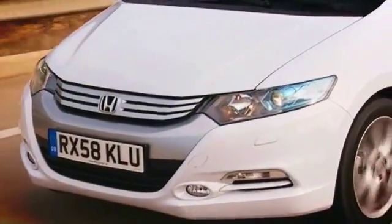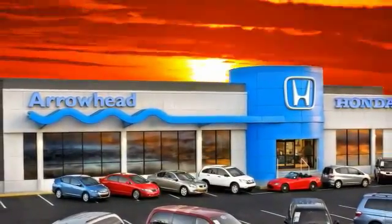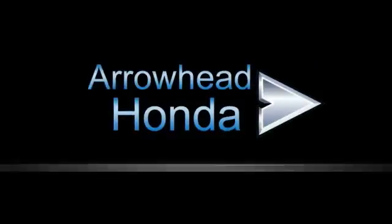At Arrowhead Honda, our goal is to assist you in making confident decisions. Our friendly, professional staff members are here to answer your questions and listen to your needs. From buying, to financing, to maintenance, we've got you covered with friendly, courteous service — all at competitive prices.